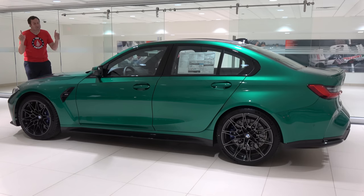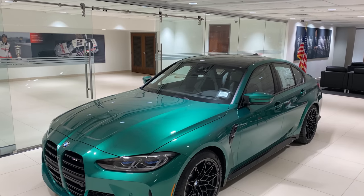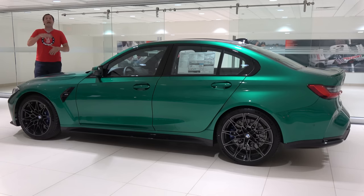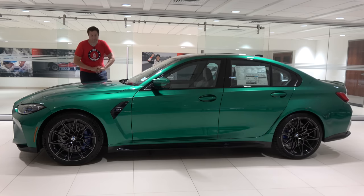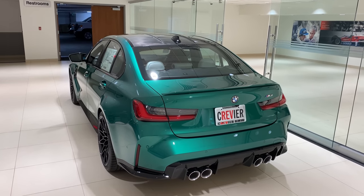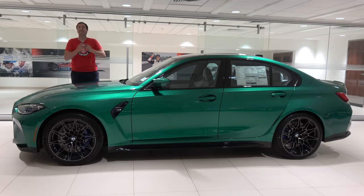The M3 is now only made as a sedan — the two-door version is called the M4, and I will be reviewing that very soon on my second channel, More Doug DeMuro. You can get an M3 in two ways: the base model with 475 horsepower, rear-wheel drive, and a six-speed manual transmission, or the M3 Competition with 500 horsepower, an automatic transmission, and available all-wheel drive. I'm going to take you on a tour of all the quirks and features, then drive it, and then give it a Doug Score.